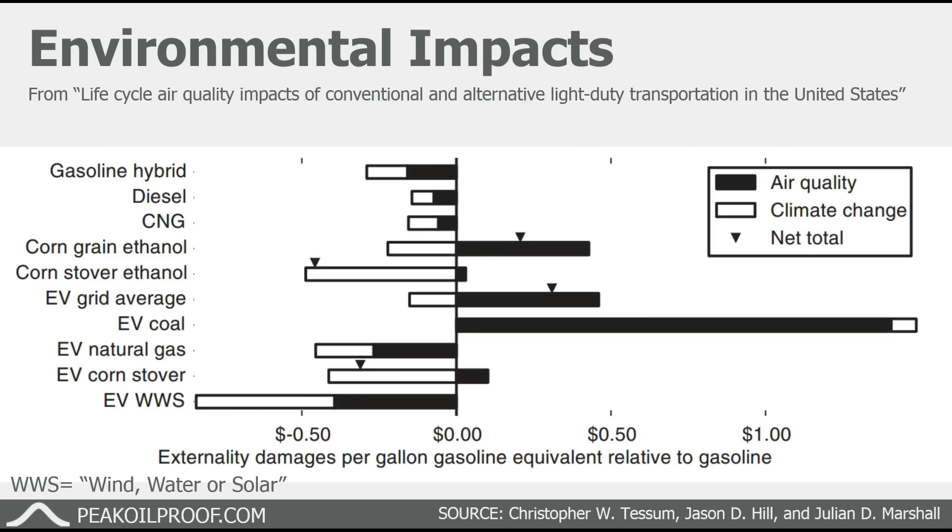One important thing I didn't mention in the previous video is the overall environmental impact of driving an electric car versus driving a gasoline powered car. It really matters where you're getting your electrons from when driving an electric car, as far as how big your environmental impact is relative to a gasoline powered car. This recent analysis compares the various ways of fueling a car versus a traditional gasoline powered car, from both an air quality standpoint and a climate change standpoint. If you have an electric car that you power primarily with coal-fired electricity, it's far worse than a gasoline powered car on both measures.